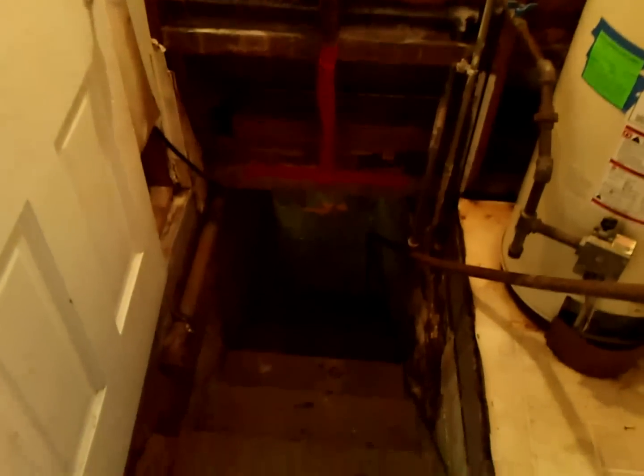I can't even tell you how low this ceiling is. It says 'caution, low ceiling.' Oh my gosh, you have to be a contortionist to get down here. But as you can see, there is not much to see down here anyway.